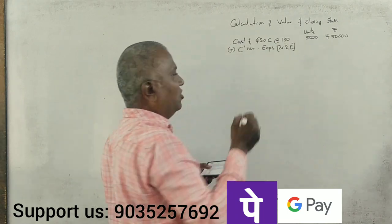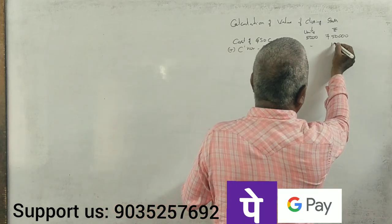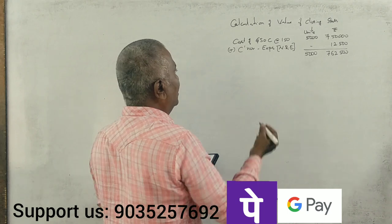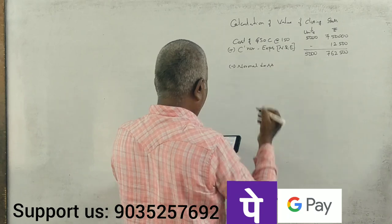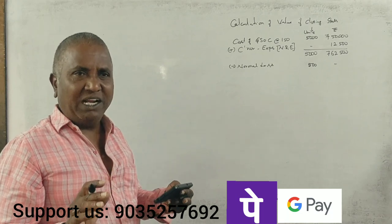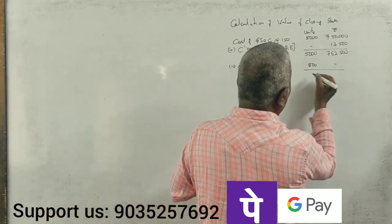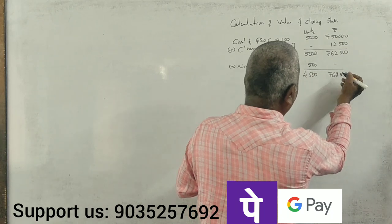Non-recurring expenses (NRE): packing and transportation charges of 12,500 rupees. So total is 7,62,500 rupees for 5,000 kgs. After deducting the normal loss of 500 kgs, the remaining quantity is 4,500 kgs, and the total cost remains 7,62,500 rupees.